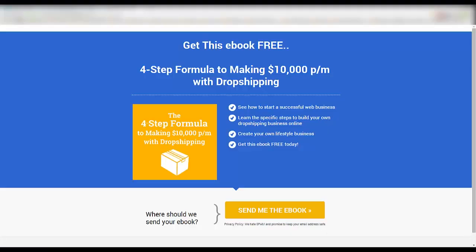This is a very special video for you today because I'm giving you the opportunity to get your hands on this e-book. I get a lot of people asking me about dropshipping on a regular basis. They want to know how they can get started, where they can find a good and reliable dropshipper, and up until recently, to be honest with you, I haven't been able to give them much up-to-date information. But now I'm really pleased to be able to offer this e-book, entitled The Four-Step Formula to Making $10,000 a Month with Dropshipping.